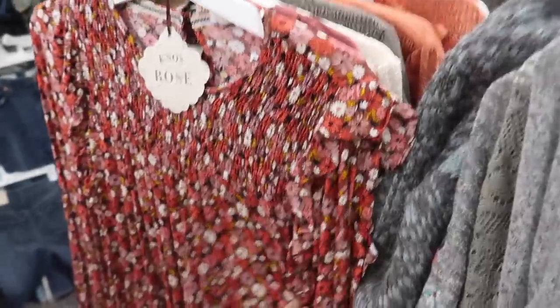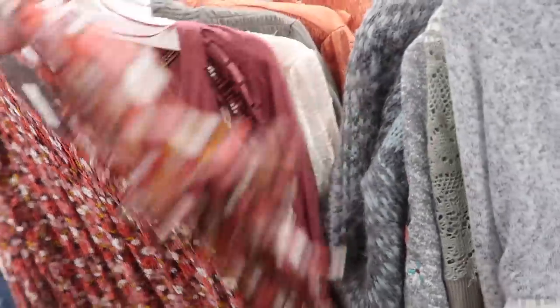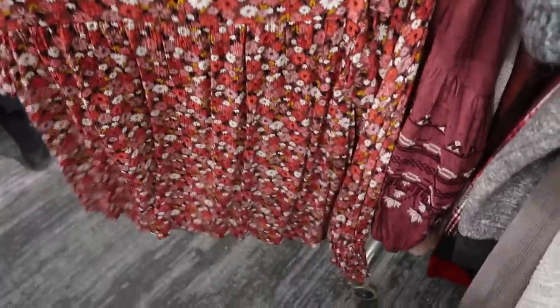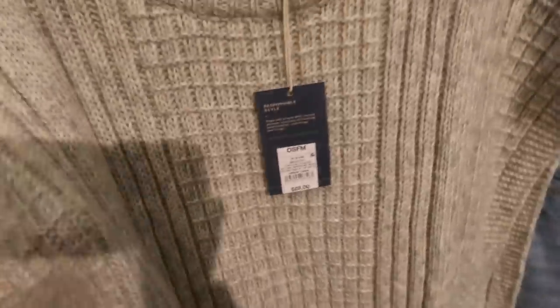Here's a new blouse with smocking on the top, higher neckline, smocking on the wrist, and a flowy fit in the body. This one is also $27.99. New sleeveless sweater — this one is one size fits all, kind of like a throw-over with a crew neck, really big opening on the sides, and a drawstring at the bottom. This one is $28.